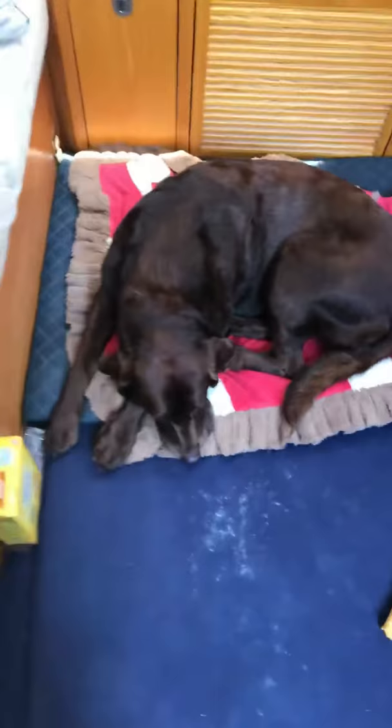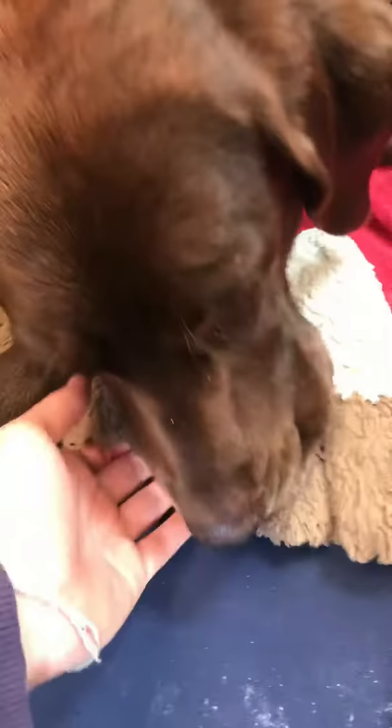So Lottie actually isn't a chocolate lab. We found out that she's a Chesapeake Bay Retriever — that's why she has the curly hair right here and the curly hair next to her butt. And she has a longer snout. Lottie, look at me. Hey, and her eyes are this color.